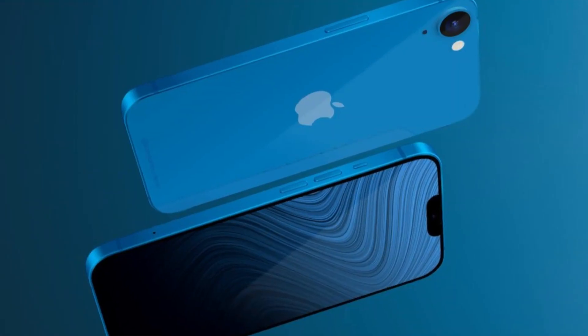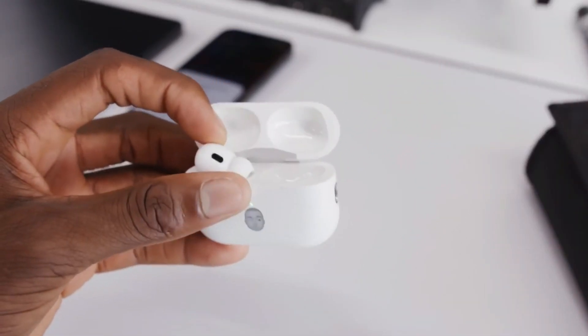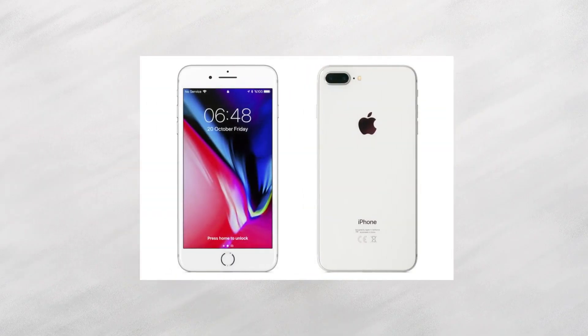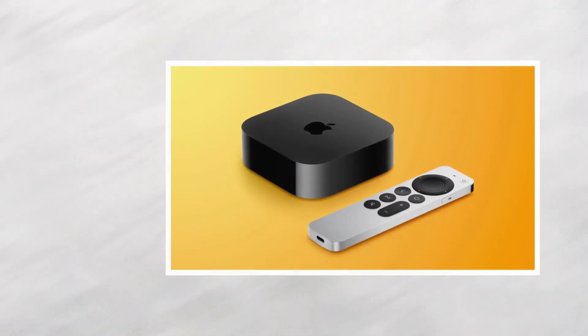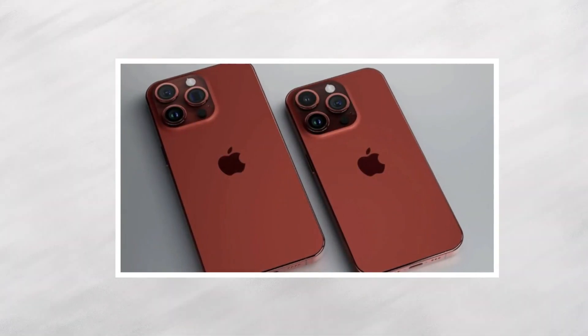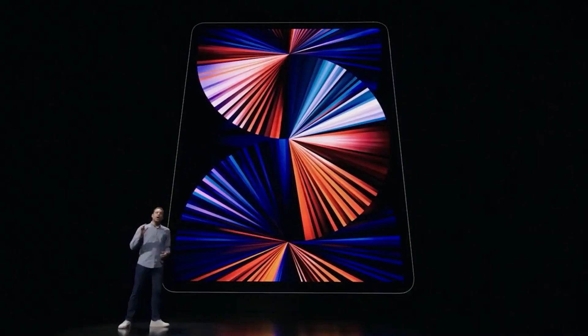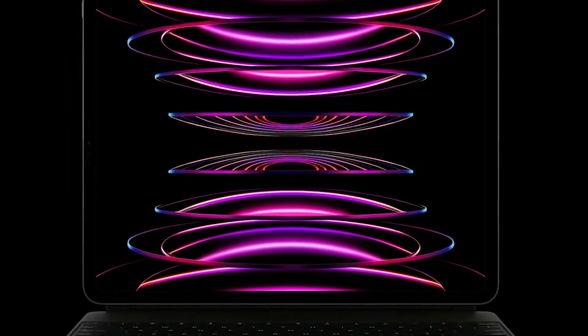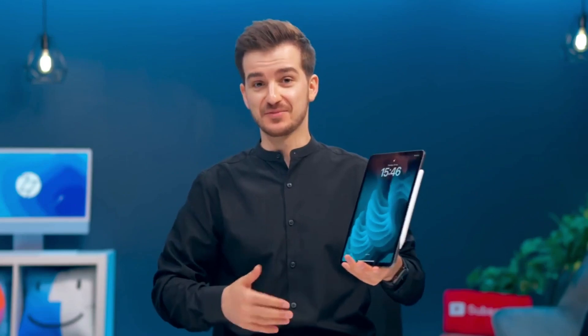Even though there have been many rumors about the fourth-generation iPhone SE — some of which predated the current third-generation model released in early 2022 — it's becoming clear the device won't be coming out this year and may have been scrapped altogether. The current iPhone SE uses the A15 Bionic chip, which is also in the iPhone 13 lineup, iPhone 14, 14 Plus, iPad Mini, and next-generation Apple TV 4K. With the iPhone 15 launching in the fall and Apple continuing to sell the iPhone 13, 14, and 14 Plus, the current iPhone SE will still have fairly up-to-date tech for the whole year, reducing pressure for an update. Apple also tends to release a new iPhone SE model only every two or three years.